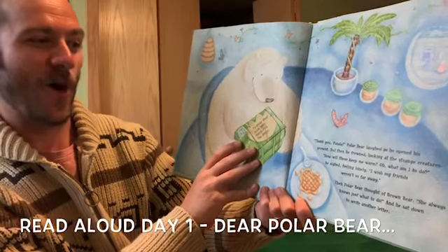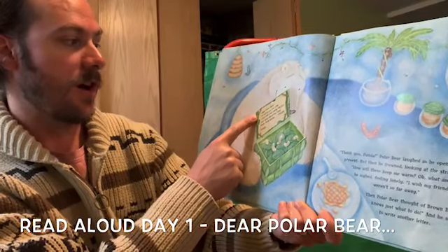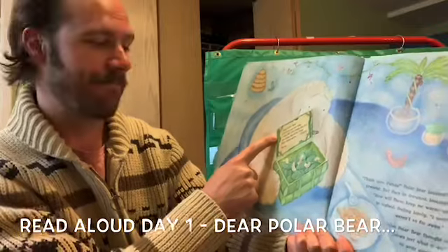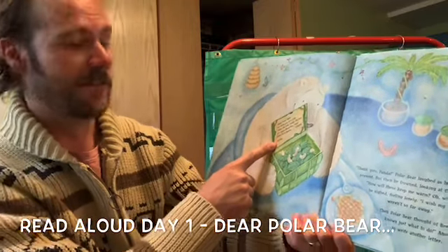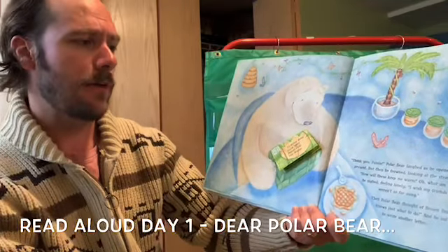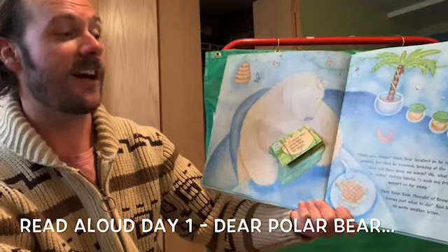Polar Bear laughed as he opened his present. 'Dear Polar Bear, I'm sorry you were cold. I hate the cold. Inside the box are some silkworms — feed them these leaves.' What do you think the silkworms are going to make? Maybe they could make something warm, like a sweater. 'How will these keep me warm? Oh, what am I to do?' he sighed, feeling lonely. 'I wish my friends weren't so far away.' Polar Bear thought of Brown Bear — she always knows what to do. And he sat down to write another letter.